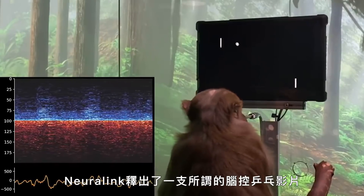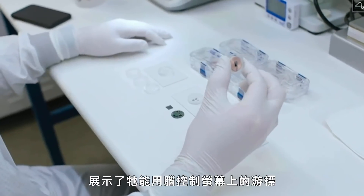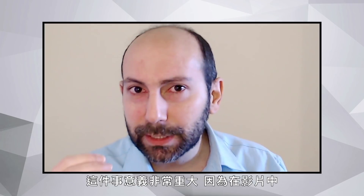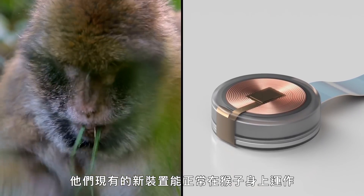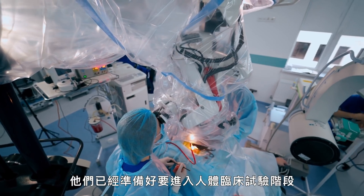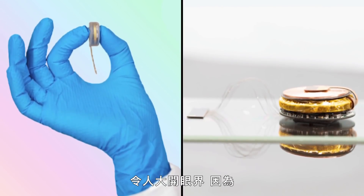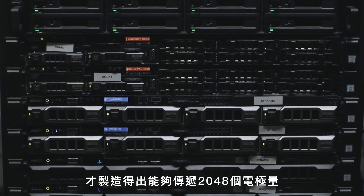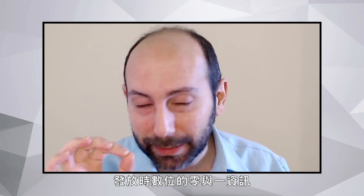Then, in April of 2021, Neuralink released the so-called MindPong video. Pager was the name — a rhesus macaque, the type of monkey very commonly used in this field — implanted with two of the N1 Neuralink devices, performing brain control of a cursor on the screen. That's extremely significant because here Neuralink is showing their new hardware works in a monkey. That's the level necessary to convince the scientific community and the FDA that you're ready to go into human clinical trials. That's the evidence the FDA is looking for. There was definitely a lot of clever engineering that went into building a device that can transmit 2048 electrodes worth of spiking information — digital ones and zeros of spikes — over radio wirelessly.